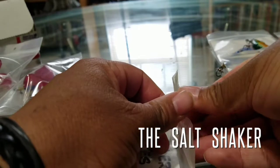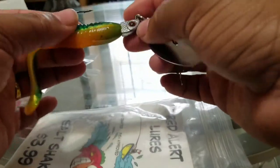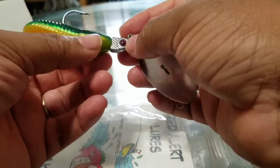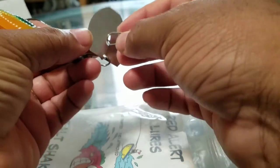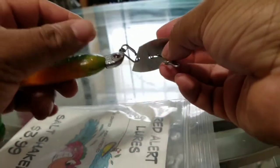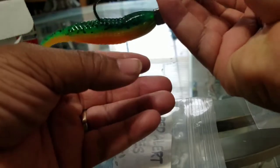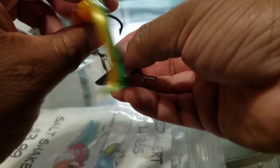Next is the salt shaker. This bait somewhat reminds me of the concept of a chatterbait — it's very similar. We have the Gator Puke soft plastic on here with the jig head. It'll more than likely put off some good vibration, a little flash, and you've also got the swim portion in the back that's going to draw some bites. That's the Red Alert salt shaker.